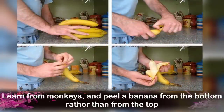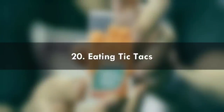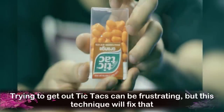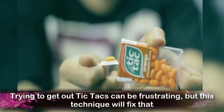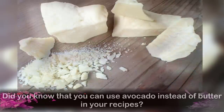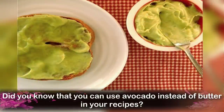Number 19: Peeling a Banana. Learn from monkeys and always peel a banana from the bottom rather than from the top. Number 20: Eating Tic Tacs. Trying to get out Tic Tacs can be frustrating, but this technique will fix that. Number 21: Using Butter in Recipes. Did you know that you can use avocado instead of butter in your recipes?